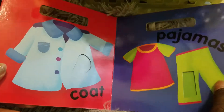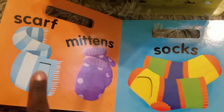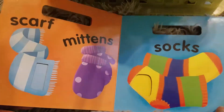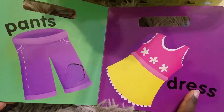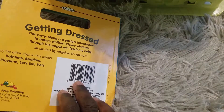We got a little echo you guys. Scarf, mittens, socks, pants, dress. The end.